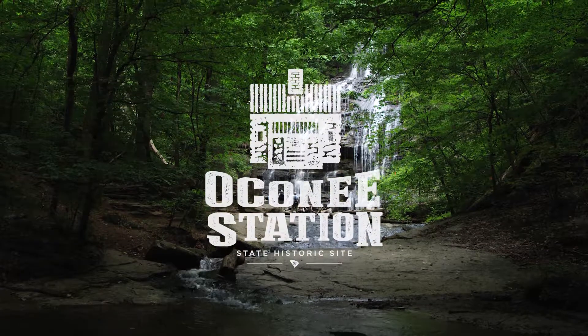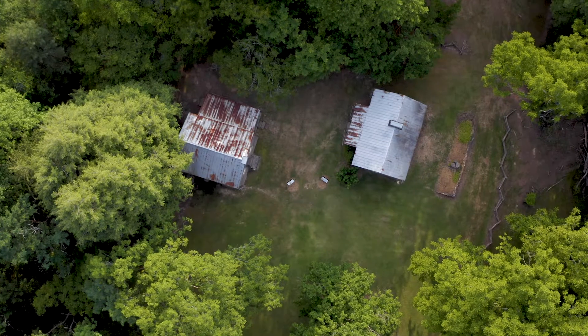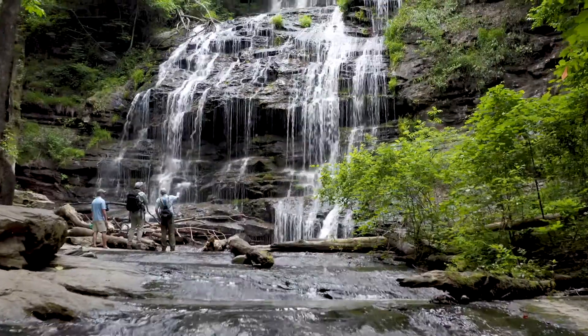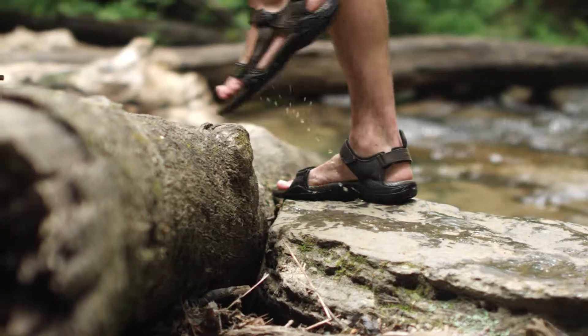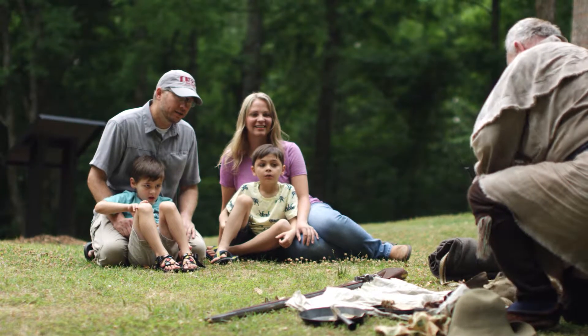Welcome to Oconee Station State Historic Site. Originally a military compound and later a trading post, Oconee Station State Historic Site is also home to breathtaking Station Cove Falls. The site offers both recreational opportunities and a unique look at 18th and 19th century South Carolina.